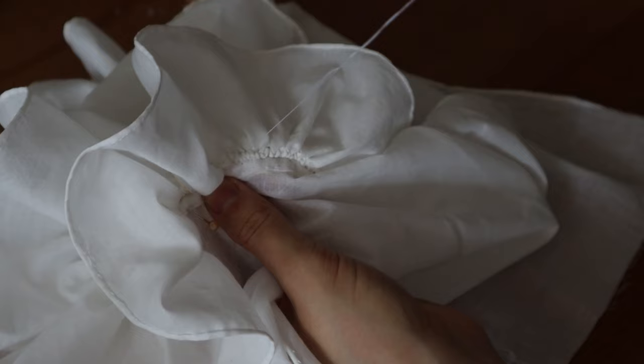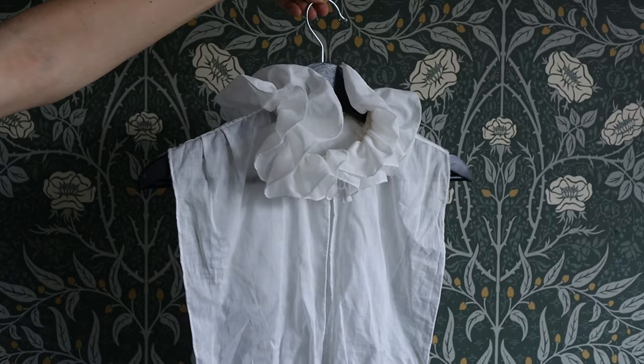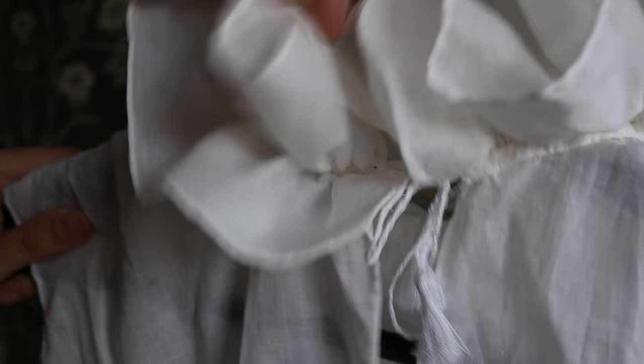And here she is. You will never, ever see this level of detail and fiddly hand sewing from me ever again. This video is too long, so I'm going to cut it right there. More will come next week. Will I finish these gloves? Will I make a bonnet? Cliffhanger.